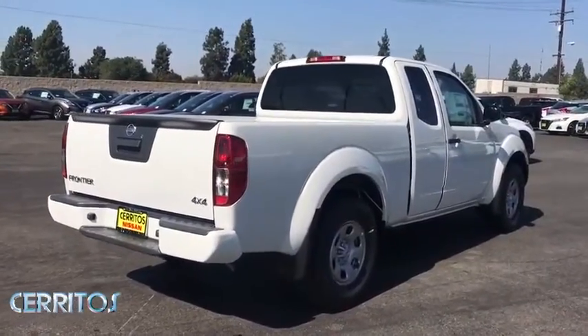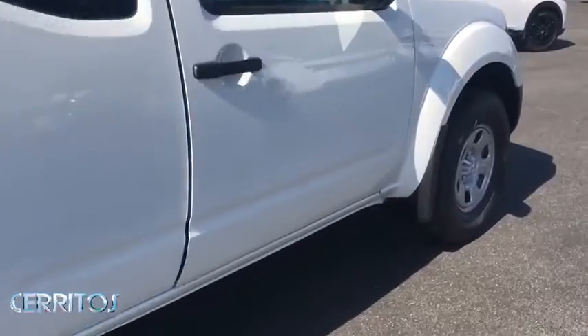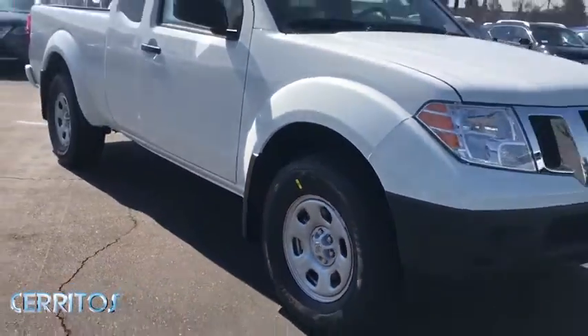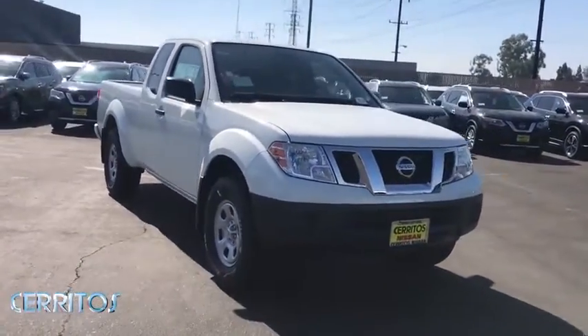Here are some of this vehicle's great options: backup camera, anti-lock braking system, steering wheel audio controls, traction control, stability control, keyless entry, Bluetooth, power steering, adjustable steering wheel, cruise control, and keyless start.